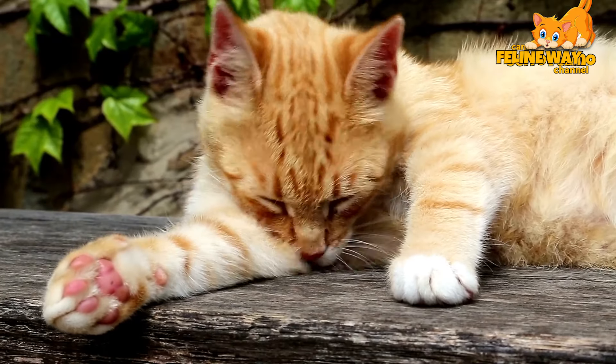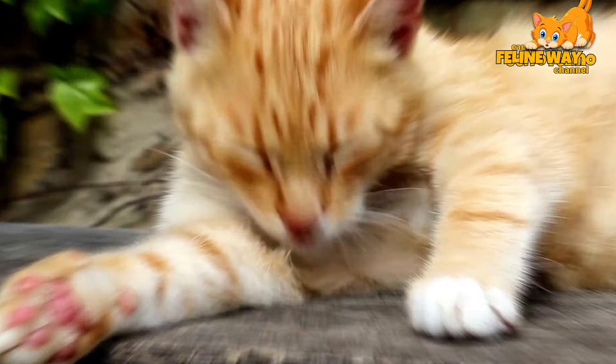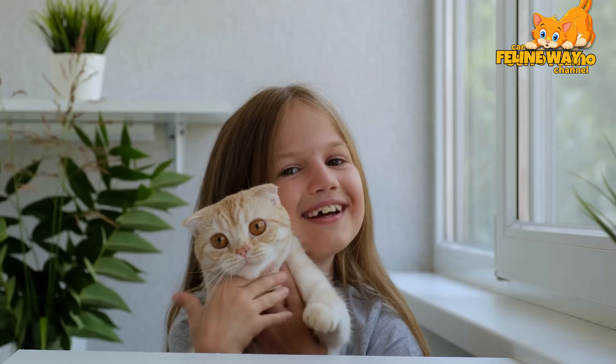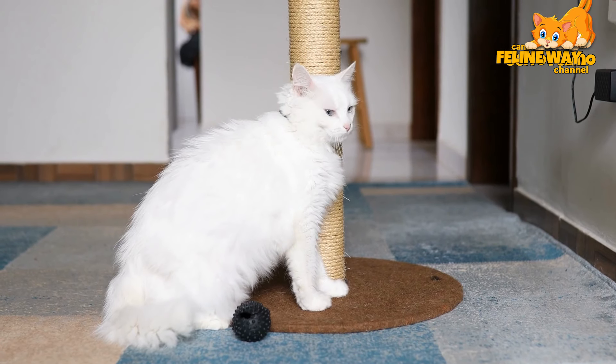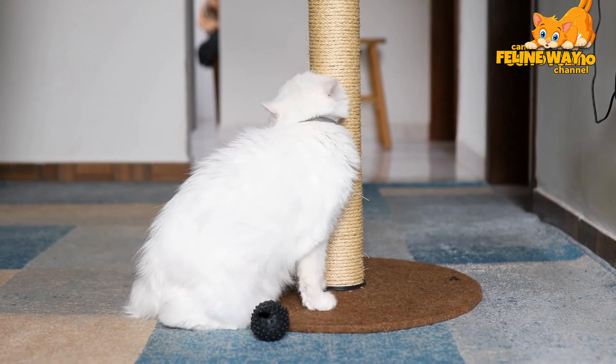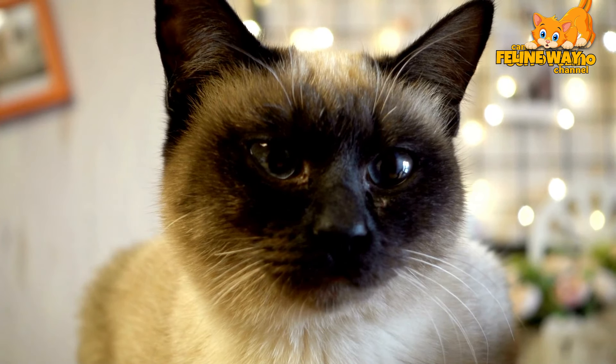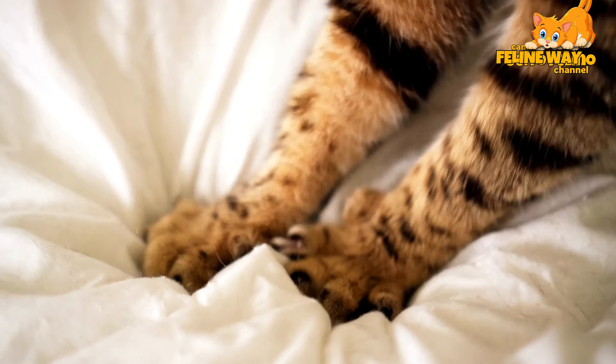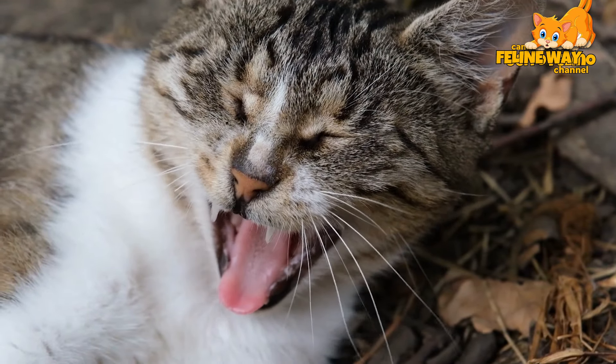Another common issue is a cat that insists on jumping on the table during meals. In this case, it's important not just to say no but also to provide a comfy and appealing spot for them near the table. You could place a bed or a cushion on the floor or in an adjacent chair. This shows the cat where they can stay during meals without invading your table space.